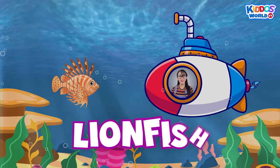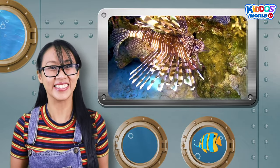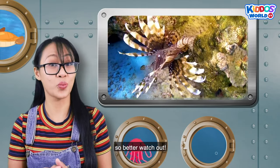A lionfish! A lionfish may look fancy with its striped body and spiny fins! But don't be fooled, Kiddos! A lionfish is quite poisonous! So better watch out!